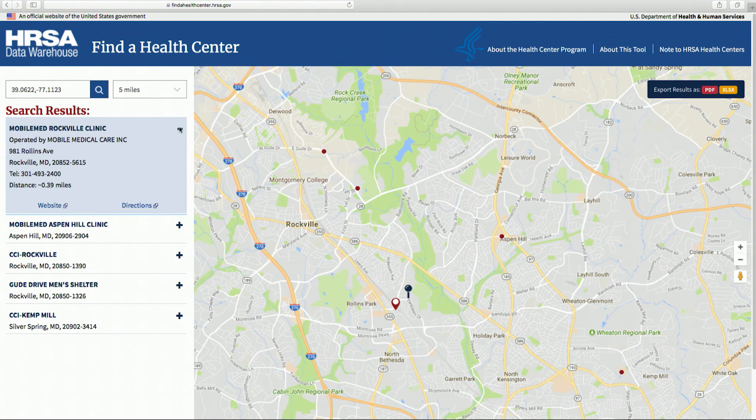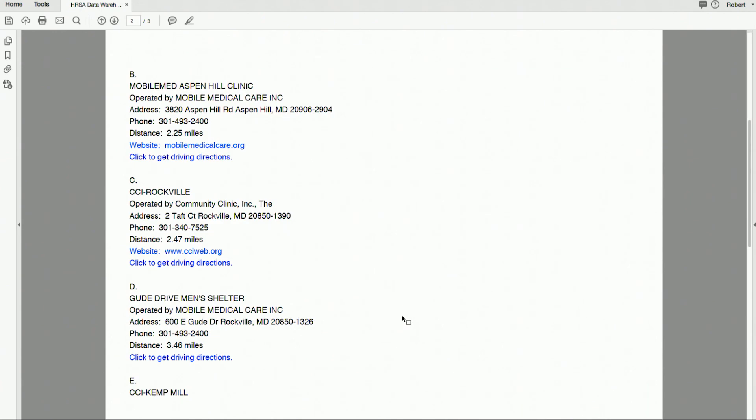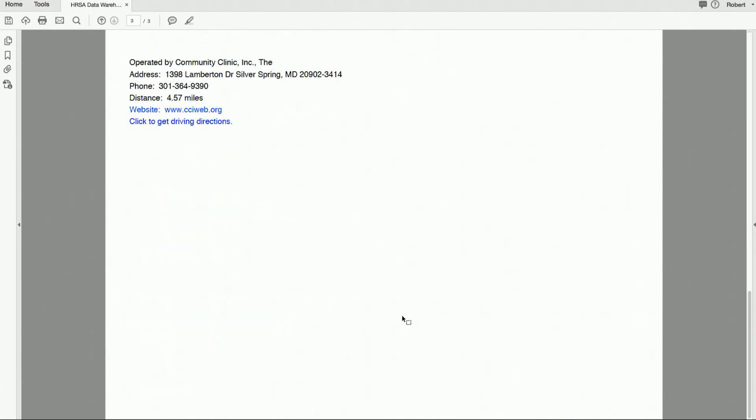You can also export these results to a PDF file or an Excel spreadsheet by selecting the Export Results button, located on the upper right corner of the map. The results are listed in order of distance from your location, nearest first.